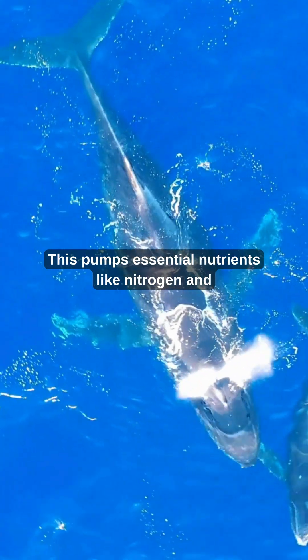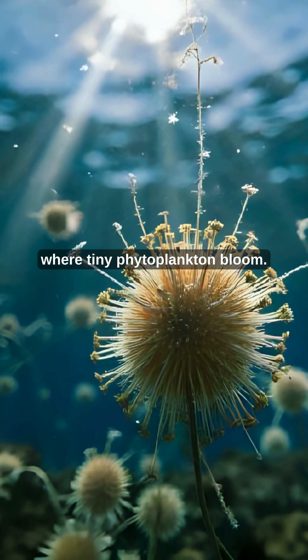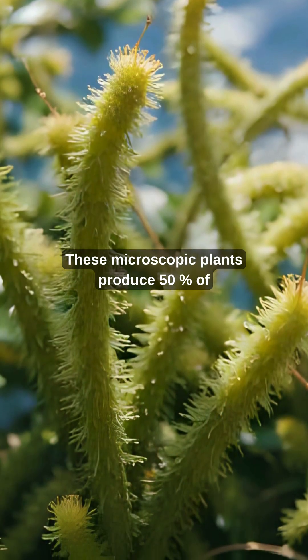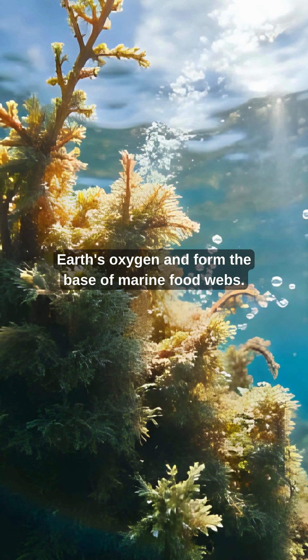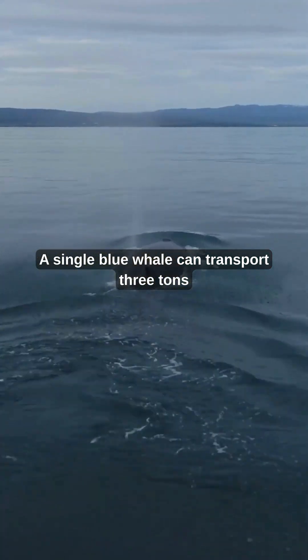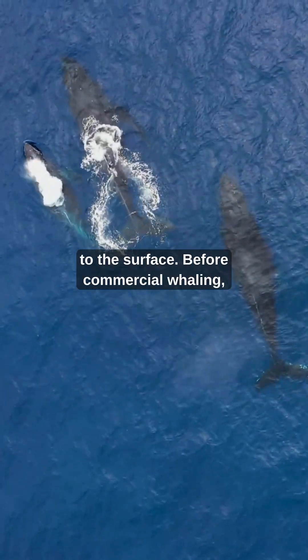This pumps essential nutrients like nitrogen and iron from the deep ocean to the surface, where tiny phytoplankton bloom. These microscopic plants produce 50% of Earth's oxygen and form the base of marine food webs. A single blue whale can transport three tons of nutrients daily from depths of 1,000 feet to the surface.